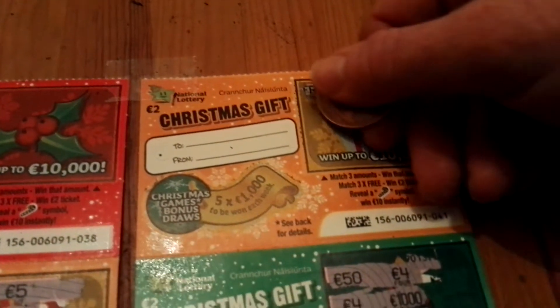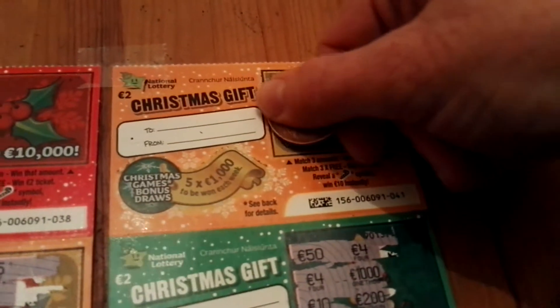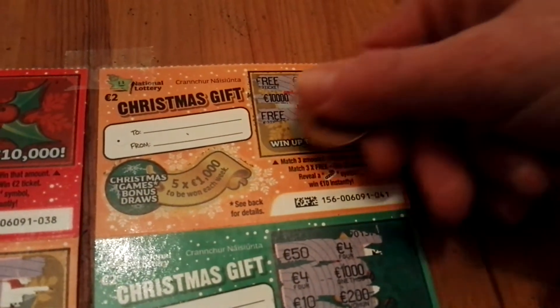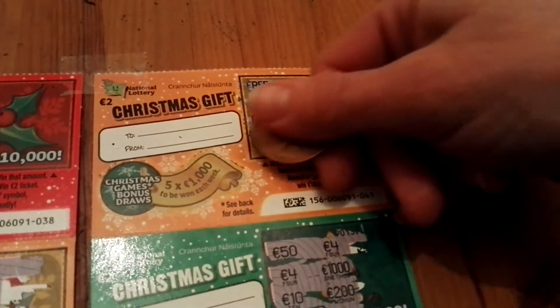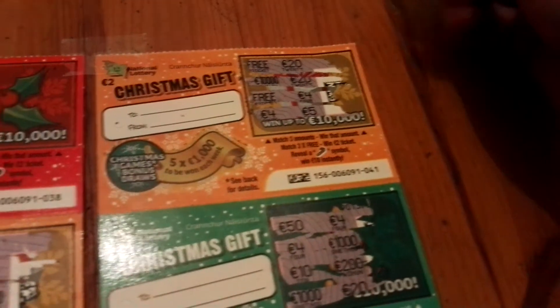3 and 20. 10, 020. Another 3 and 4. Another 4 and 5. Not a winner.